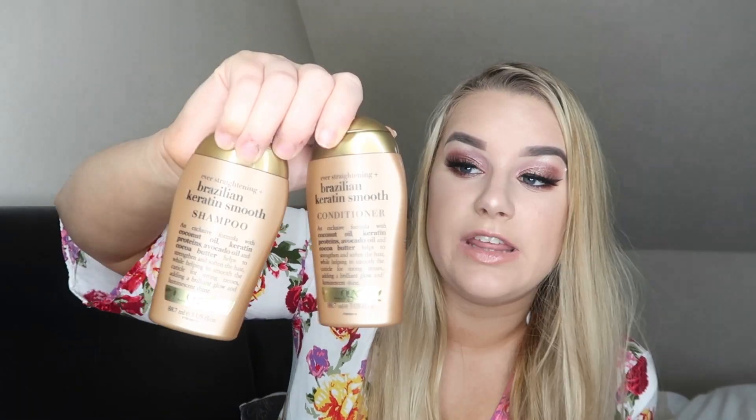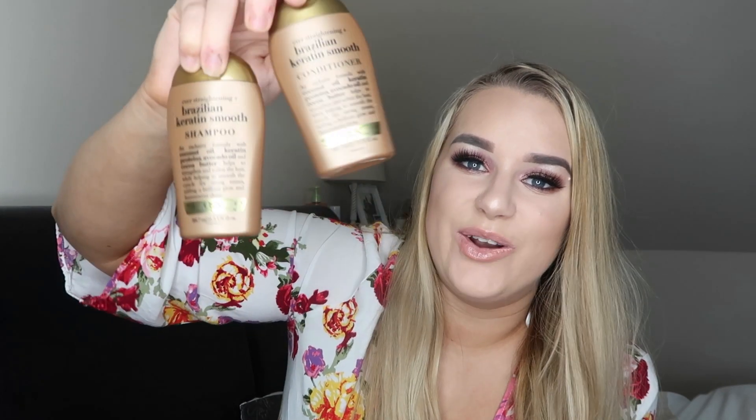I've got a little shampoo and conditioner duo from OGX — the Brazilian Keratin Smooth shampoo and conditioner. I took these away when we went to the lodges. I really enjoyed them; they really nourished my hair. At the moment I enjoy having my hair straight rather than curly since it doesn't hold curls as well without extensions, and this really helped. I still love their argan oil one but I enjoyed this too.